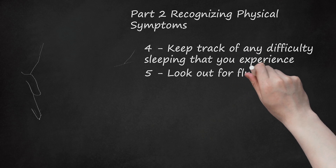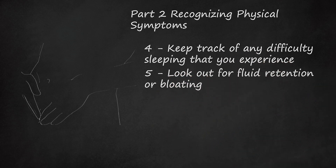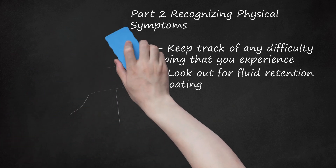5. Look Out for Fluid Retention or Bloating. Aldosterone levels increase during the start of ovulation, also known as the luteal phase of the menstrual cycle. This hormone is also called the anti-diuretic hormone because it prevents excretion of water from the body through urination. It does this by reabsorbing sodium. Since sodium attracts water, water cannot be excreted easily. High levels of aldosterone cause accumulation of fluids in different parts of the body, leading to bloating during PMS.